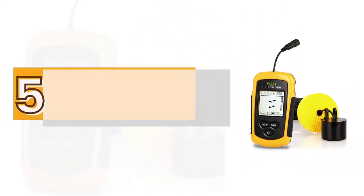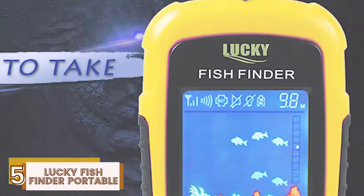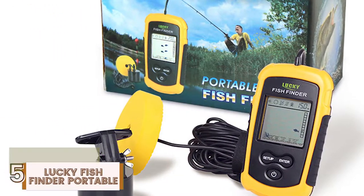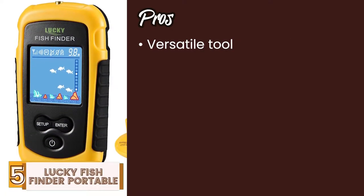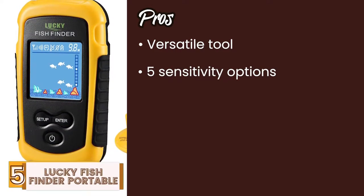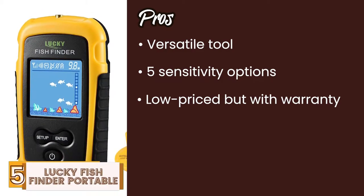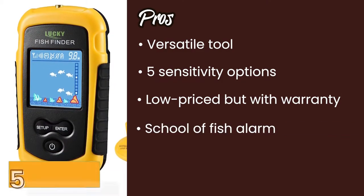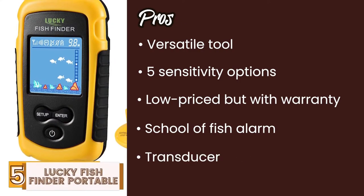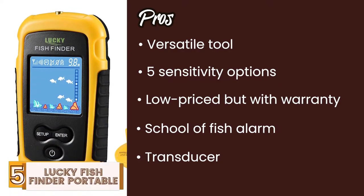First, we have the Lucky Fish Finder Portable. This basic model helps to read the fish and structure of the body of water. It can show weeds, sand, and rocks, and has its own built-in transducer. Its pros are: it's a versatile tool useful for a variety of different fishing setups. It has 5 sensitivity options allowing a more accurate picture of your surroundings. It's low-priced but still comes with a 1-year warranty and can reach considerable depths. It features a school of fish alarm making it easier for amateur fishers to understand when to cast out. And the transducer allows for a pretty good picture of what's happening down below and has a 45-degree cone range.